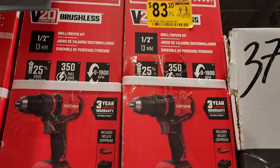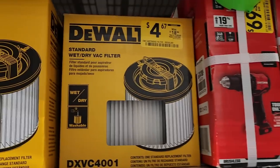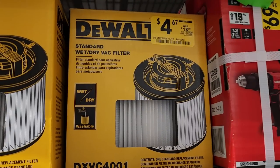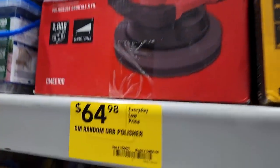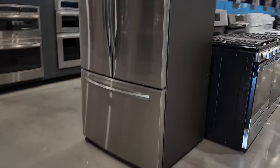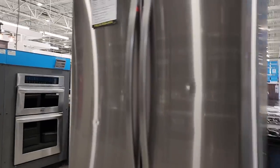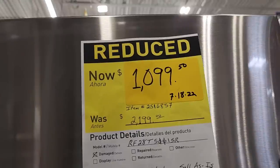For tools: $83 for a half-inch Craftsman drill. There's a filter for $4.67 down from $18.98. You got some sort of polisher for $64.98 from Craftsman. There's also a nice fridge at half price because it has a small dent on the door.